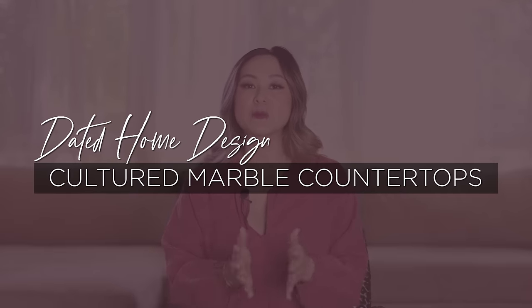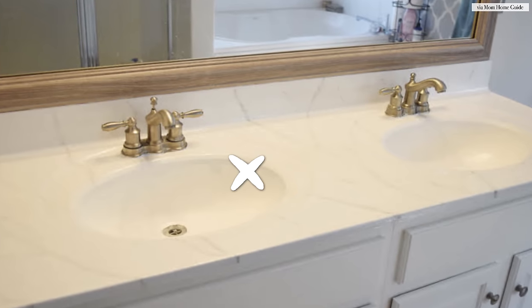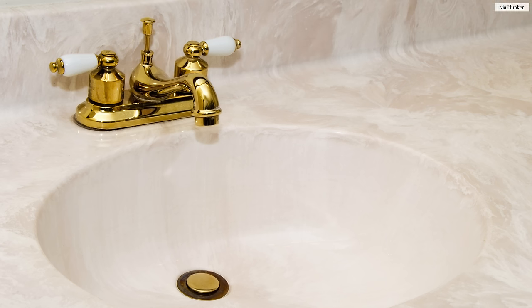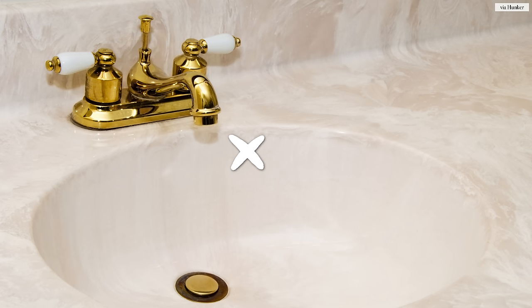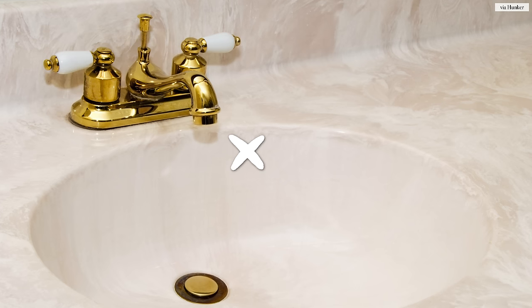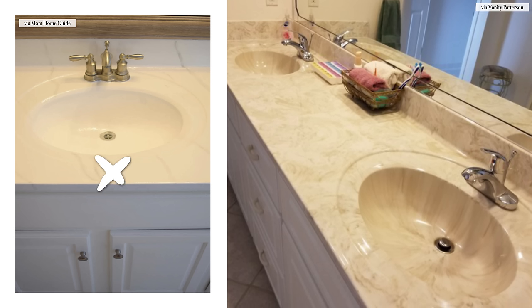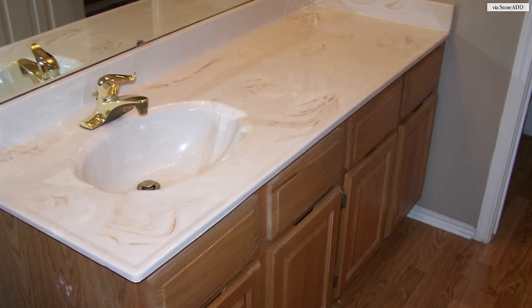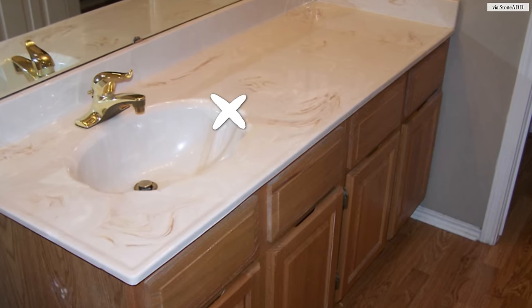The first on my list is cultured marble countertops. Now what is cultured marble? You'll know it if you see it. It's usually on a bathroom countertop where the sink and the countertop are molded into one. Cultured marble is actually a man-made product — it's a combination of ground-up stone aggregate mixed in with resin and pigment. You can mold it into any shape or color you want. Back in the late 80s and 90s, this was so hot and pretty much every single brand new home had it because it was a builder grade material that was so inexpensive to fabricate and install.